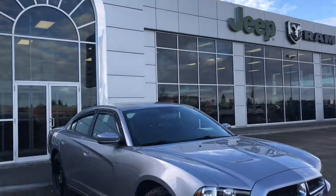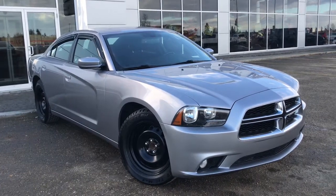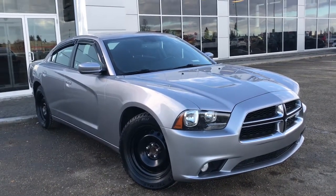Hello and welcome to Girl of Dodge. My name is Jasmine and today we're going to be looking at this 2014 Dodge Charger SXT in billet silver metallic.